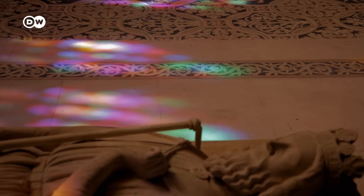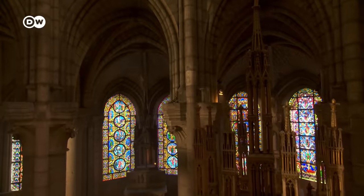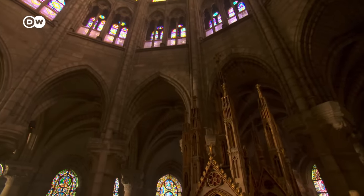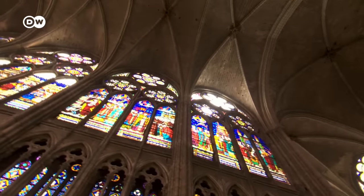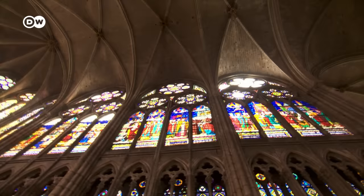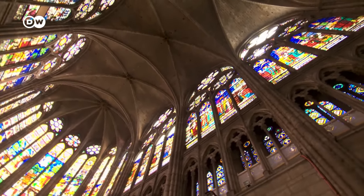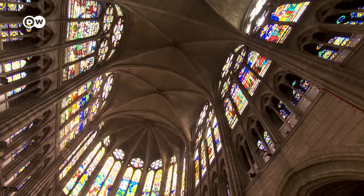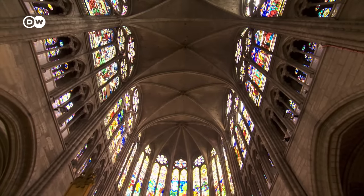Romanesque builders had occasionally experimented with such innovations, but Suger incorporated them into the rebuilding of his abbey church to create a total work of art. Light, glass, pointed arches, and ribbed vaults — these were architectural elements already known in Romanesque times, but now they were finer and more translucent than ever before. Let there be light: that is the message this church broadcasts. It spurred the start of an era in which architects vied to build ever higher and more light-filled cathedrals. The Gothic.